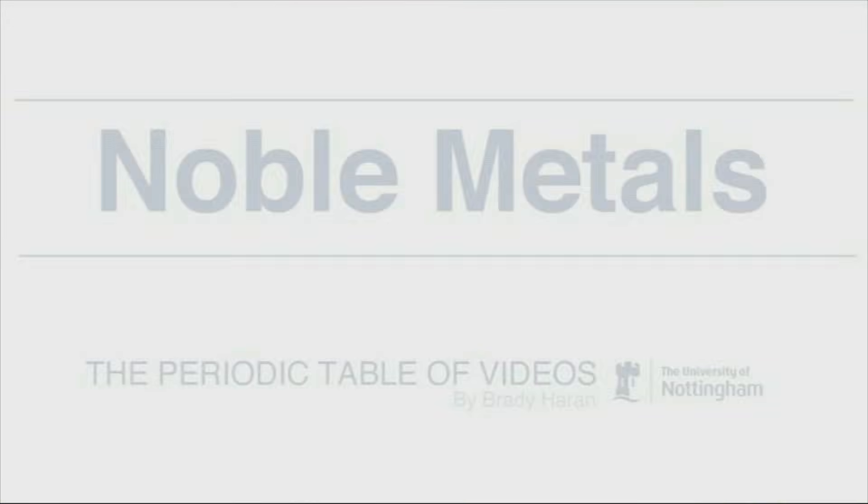It's quite difficult to get into places like this. I have to remove everything metallic — I'm not even wearing a belt. I'm a bit worried that my trousers might fall down. That would be a first for Periodic Videos.